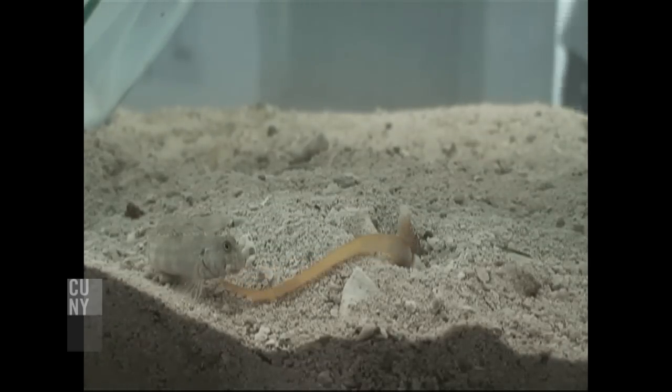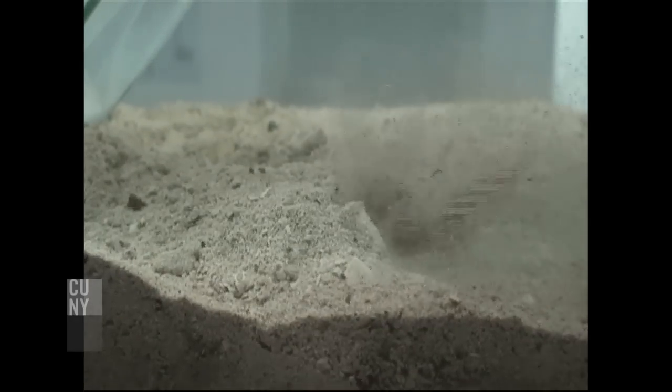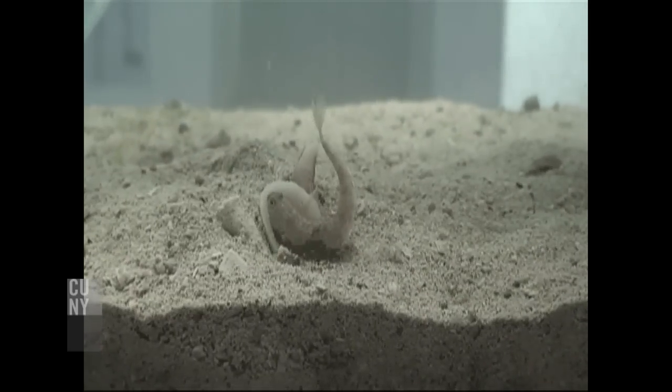It pumps the venom through this thing called a venom duct, which gets delivered through a harpoon-looking structure called the radula. The radula is filled with venom and then it's delivered through the proboscis.